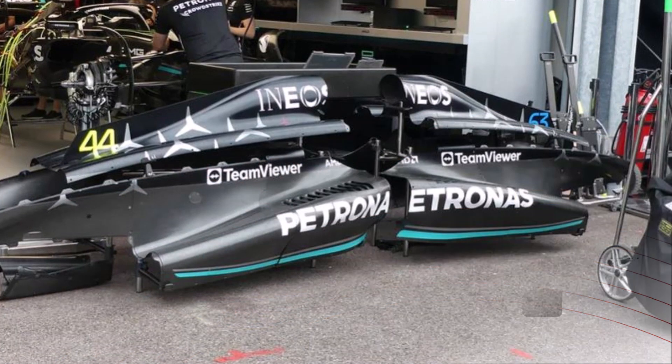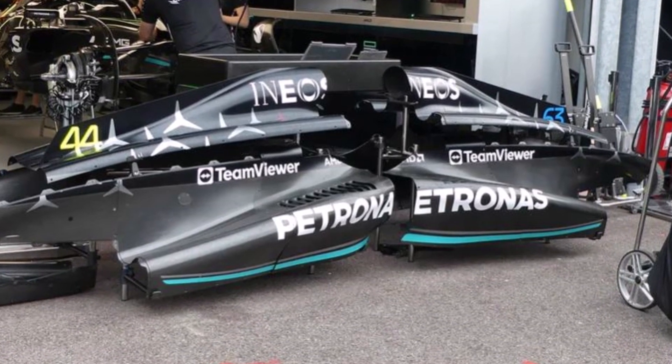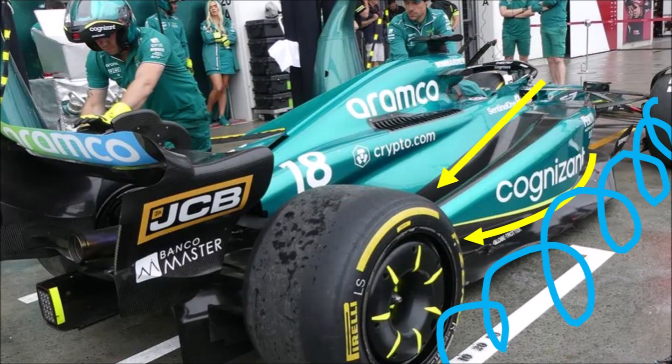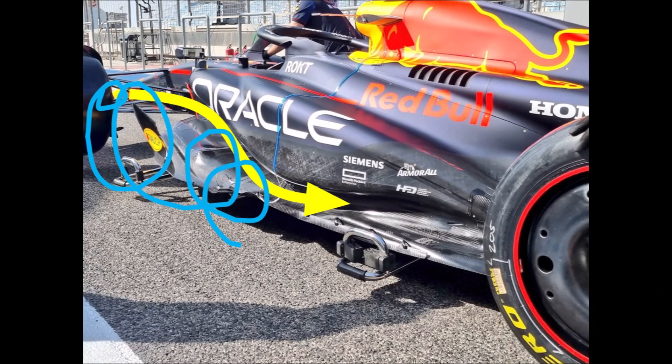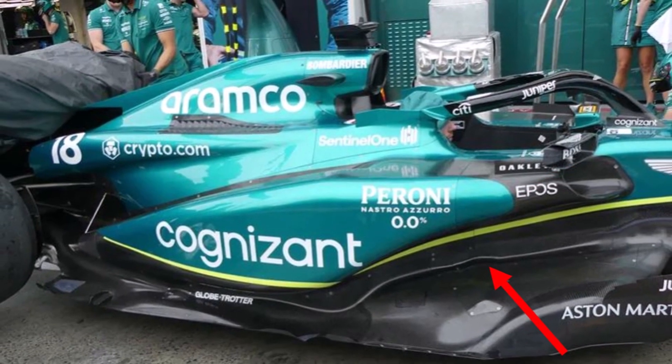Mercedes has also started with the downwash concept since their last update, but they are still a few steps behind the other two. Because the next step is, while using a downwash concept, you want to add clean air from your undercut area — something that Red Bull has been doing quite extensively since last year already, and Aston Martin since this year, even more so since the update for the last weekend.